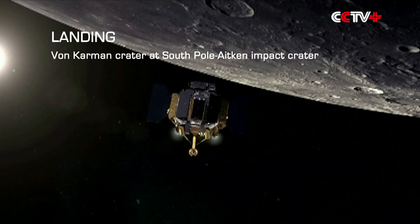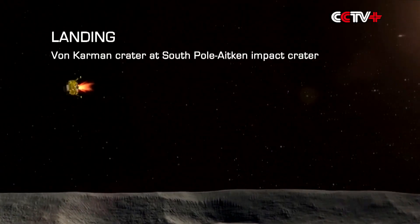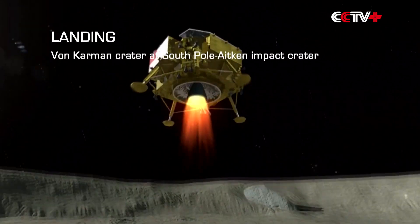The Beijing Control Center chose when to land on the far side of the Moon. The craft landed on the Von Karman crater at the South Pole-Aitken Impact Basin.